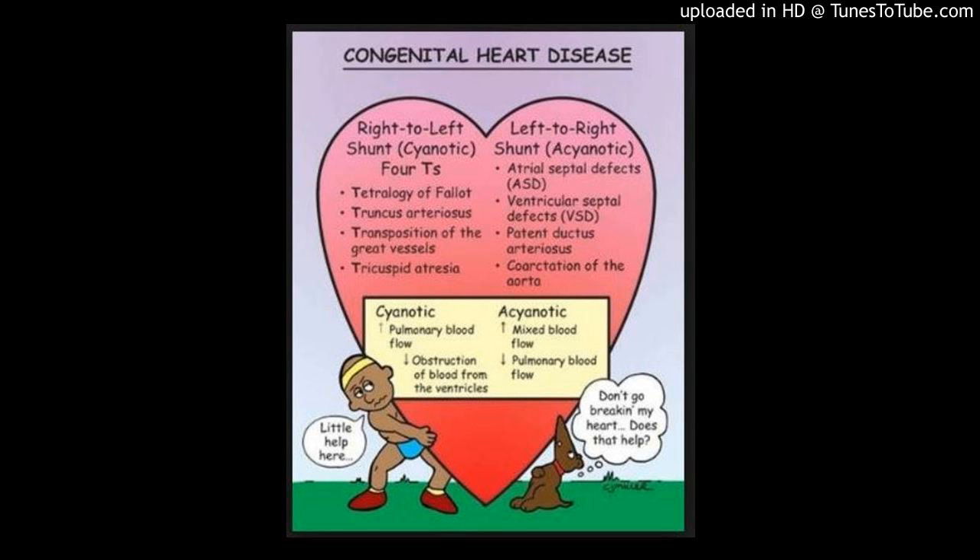Conclusions: The use of GD-BAPTA with a 3D inversion-recovery SSFP CMRA sequence results in improved coronary visualization in small infants and young children with high heart rates, within a clinically acceptable scan time. These results were independent of the patient's age, body surface area, and heart rate.